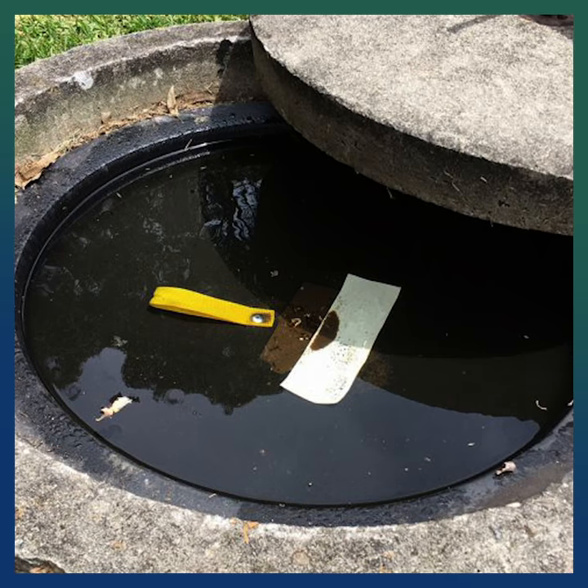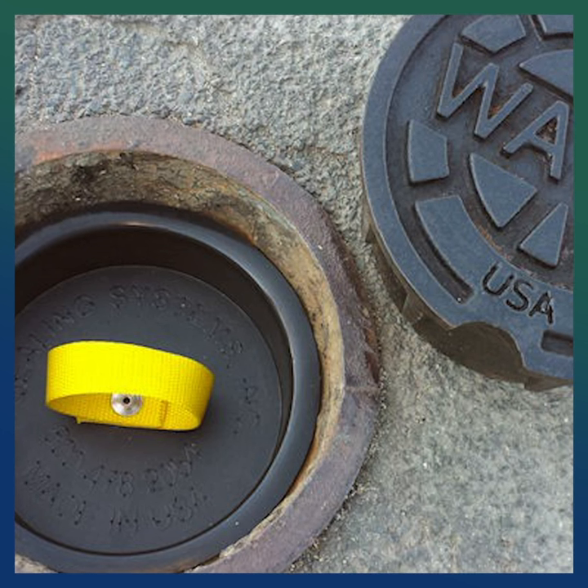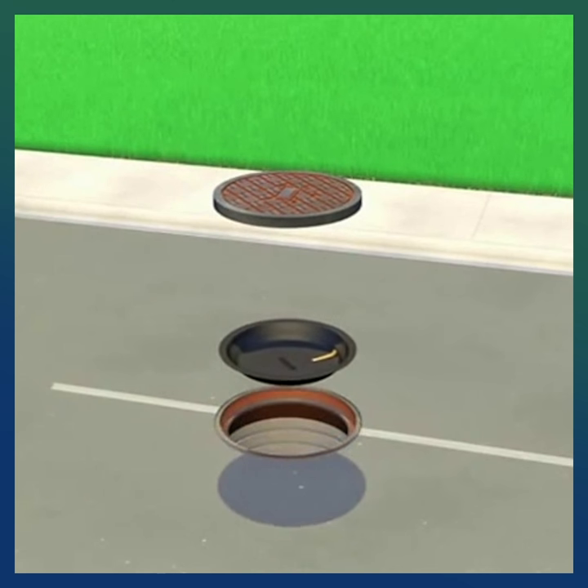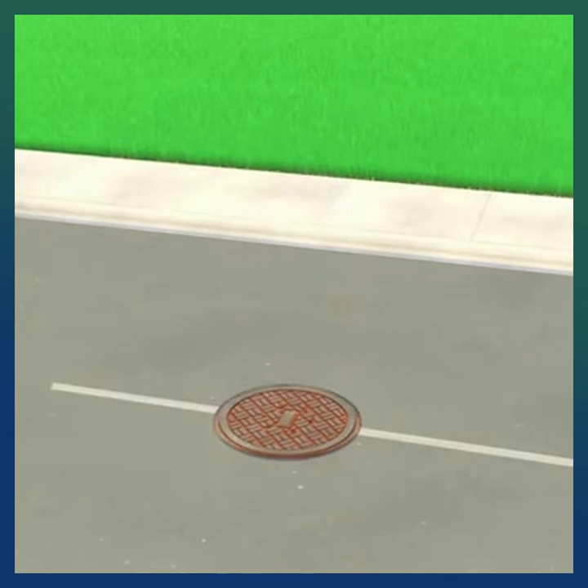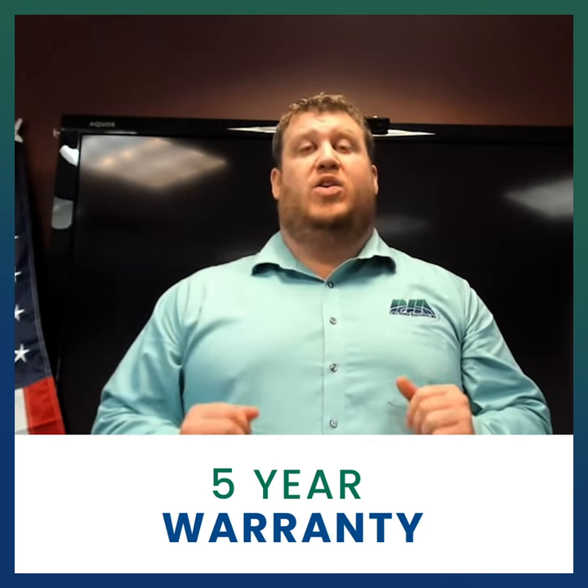SSI manhole cover inserts are custom-sized so they can provide enhanced fit and seal, and are manufactured from ultra-high-density polyethylene. They are simple to install with in-house personnel. SSI manhole inserts have a five-year warranty against failure in workmanship.